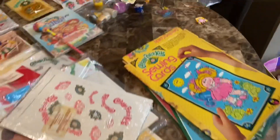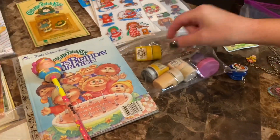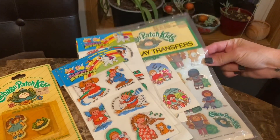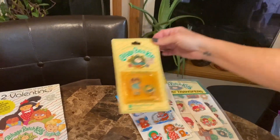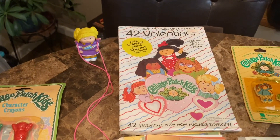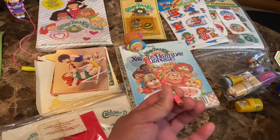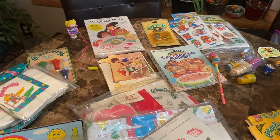Moving on to the last bit of our Cabbage Patch Kids stuff that we acquired. There are Cabbage Patch stampers — they'll need to be inked if anyone tries to use them again, but great for a collector. Some are puffy stickers, some are transfer stickers. There are new-with-tags pins, and this is really neat — vintage valentines still plastic-wrapped, 42 valentines with envelopes. Some other cards, envelopes, and a pencil that hasn't been sharpened yet, plus a Cabbage Patch book.